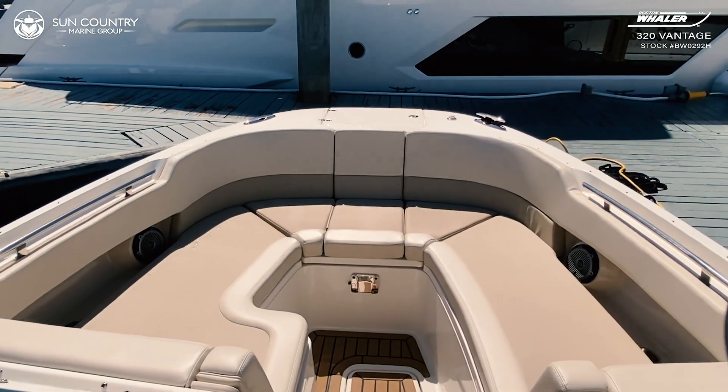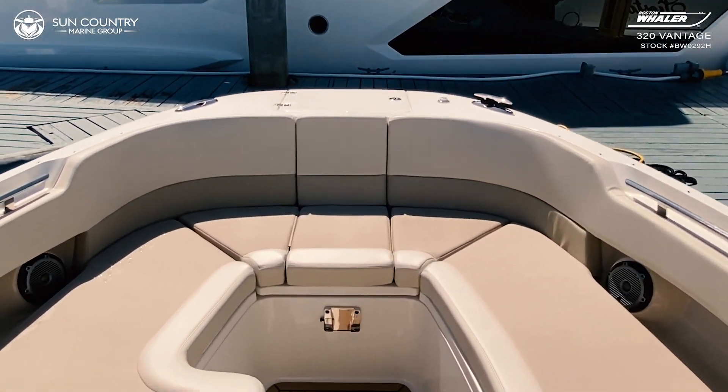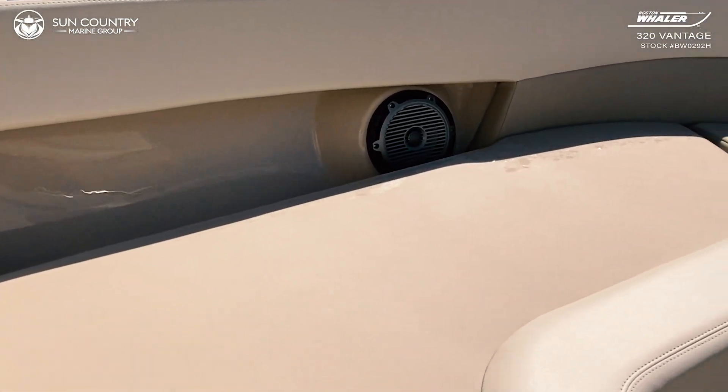A spacious open bow features backrests, a large underseat cooler, an optional bow table, and inlaid speakers, all thoughtfully designed with comfort and usability in mind.